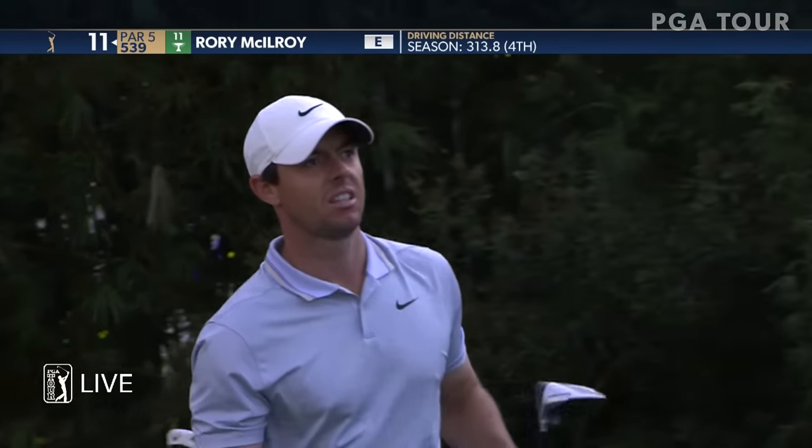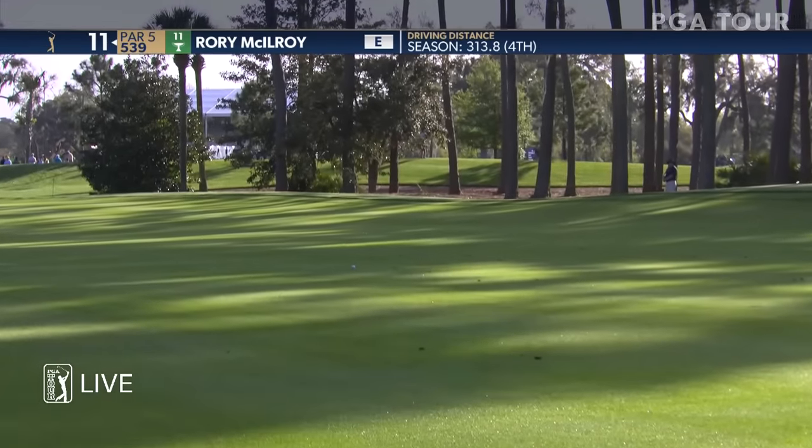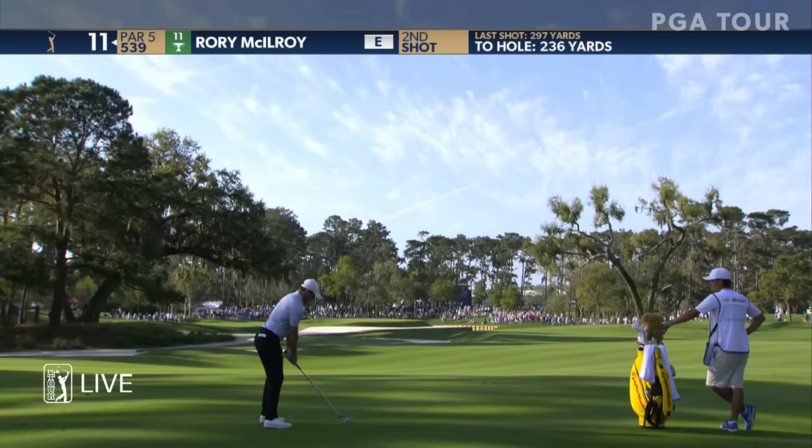The commentary from the other players in the group says it all. That soft landing is something we're going to be seeing a lot — the ball just hitting the fairways. Rory from 236 here.